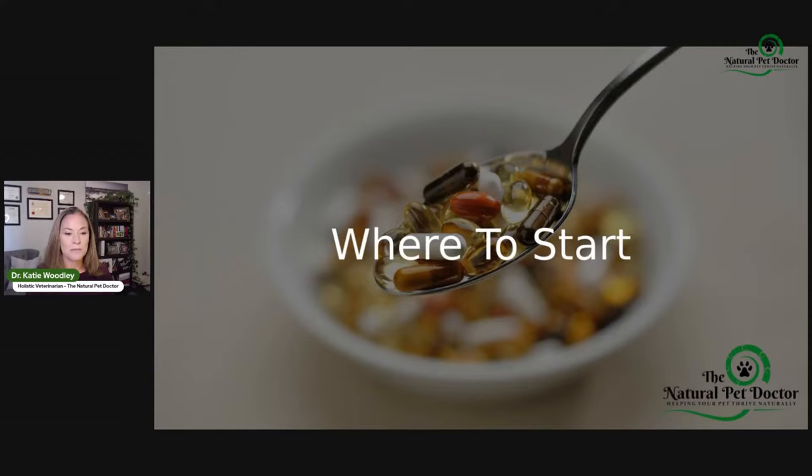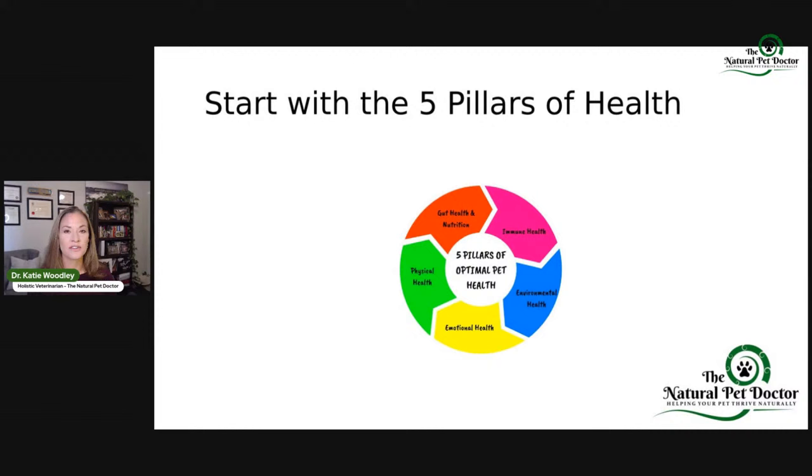Where are we going to start? We need to start with the five pillars of health. These are your foundations that I want you to be thinking about for everything — whenever you're asking why you'd use something, why your pet is sick, or why you'd do a certain test. The five pillars are: gut health and nutrition, immune health — which is today's topic — environmental health, emotional health, and physical health. They are all in a circle and all interconnected.